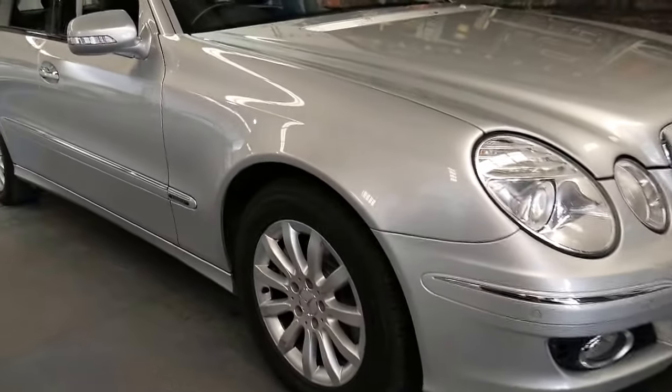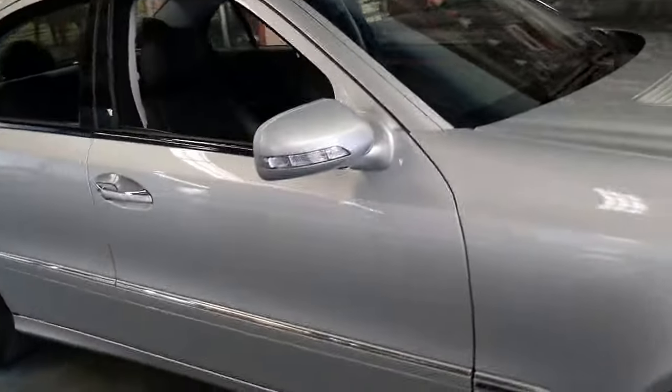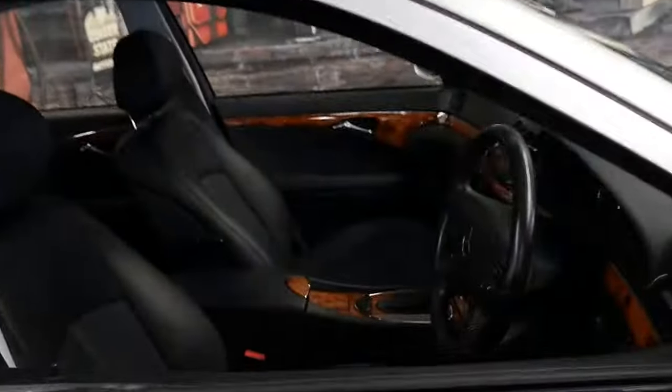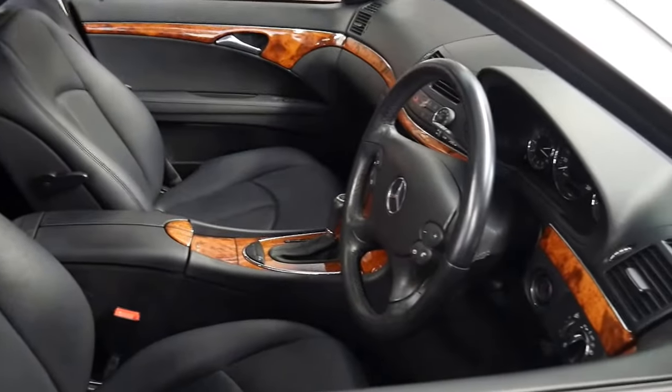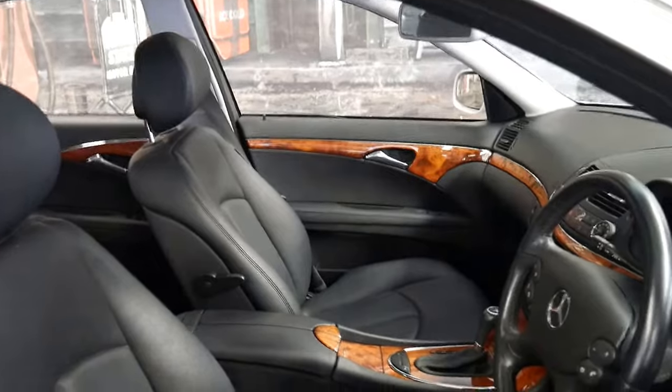It's just absolutely beautiful. Look down the sides — there are no scratches or dents or anything like that. So it truly is a very impressive car.